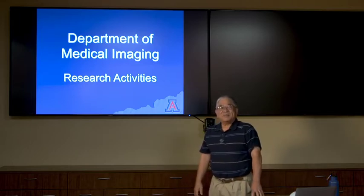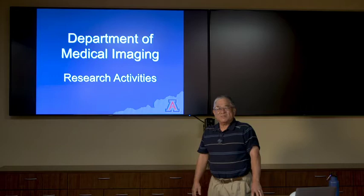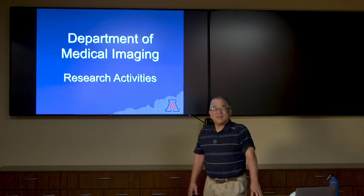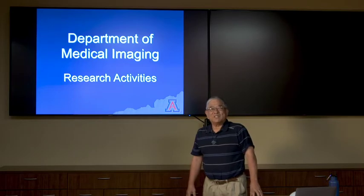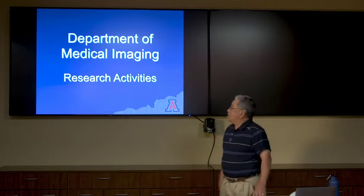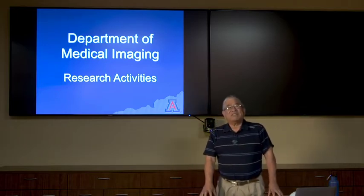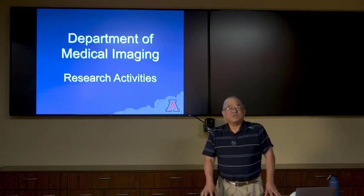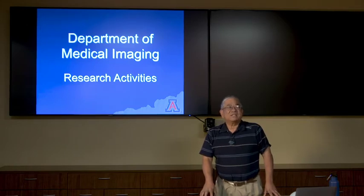I want to thank you all for taking the time to view this Zoom presentation, where I'm going to be talking about the research division of the Department of Medical Imaging. My name is Terry Matsunaga, and I'm a professor in medical imaging with an adjunct appointment in biomedical engineering. I'd like to talk to you first about our research activities, which could potentially be interesting to you should you want to pursue a career as a clinician researcher.